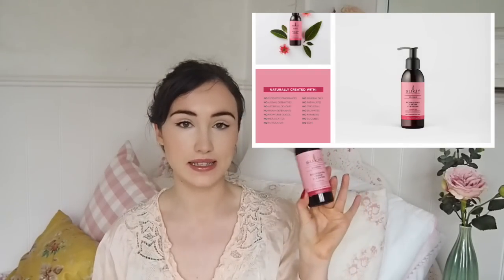First of all, the Sukin nourishing cream cleanser — the rosehip version. I think I've already mentioned the regular cream cleanser, and I do like that as well, but this one specifically has rosehip in it and I really like the Sukin rosehip range. It's going to help with scarring and pigmentation. It's not like my favourite cream cleanser I've ever used, but I am really enjoying using it.